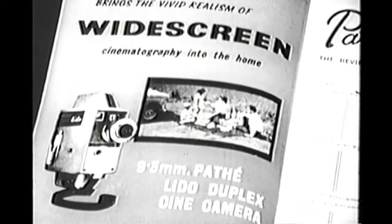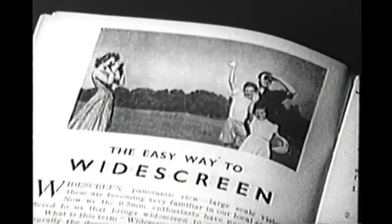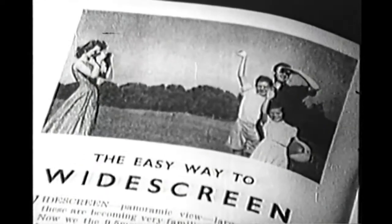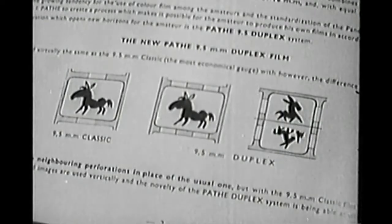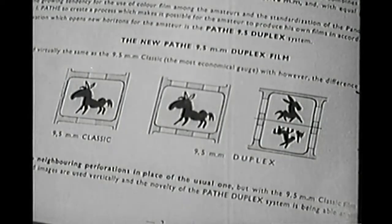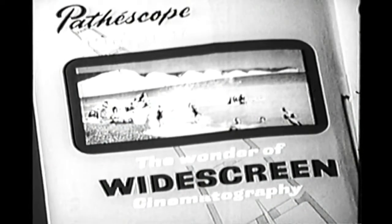In 1955, Pathé offered the only complete widescreen system ever placed on the amateur market, and at the same time made one final desperate attempt to compete with 8mm running costs. In fact, they copied the 8mm double run exactly. Today there is a flourishing interest in amateur widescreen, but in 1956, Pathoscope's triumph was premature.